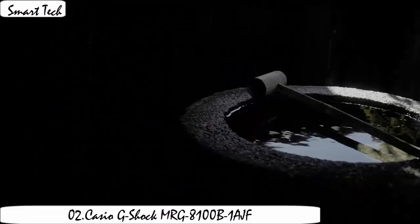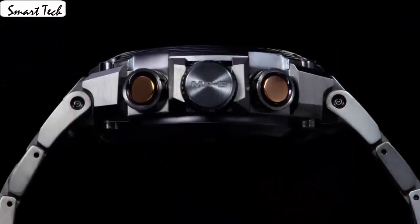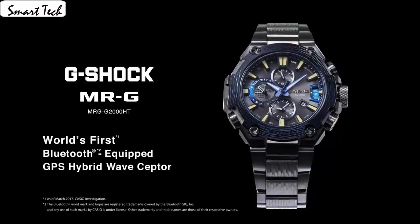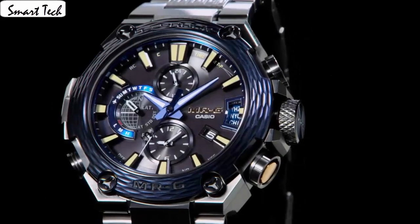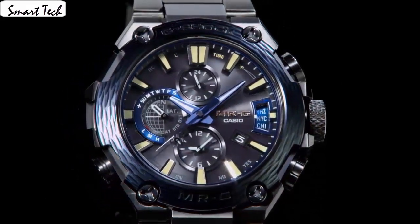Watch shape: round. Complications: alarm, world time, date indicator, day indicator. Display: analog and digital. Case material: titanium. Crystal. Movement: solar. Band color: black. Case size: 46.8mm. Face color: black. Sapphire crystal.